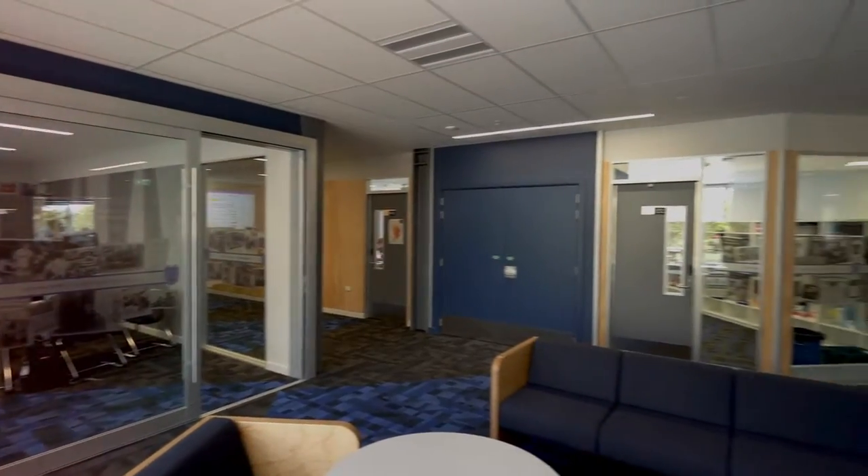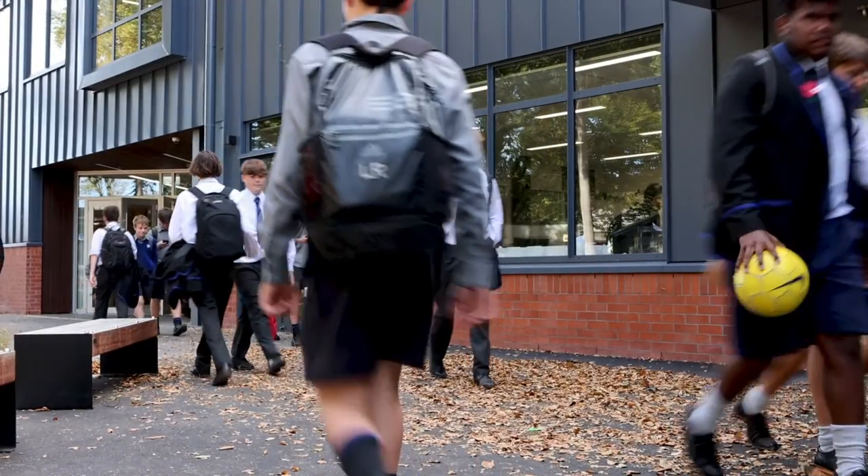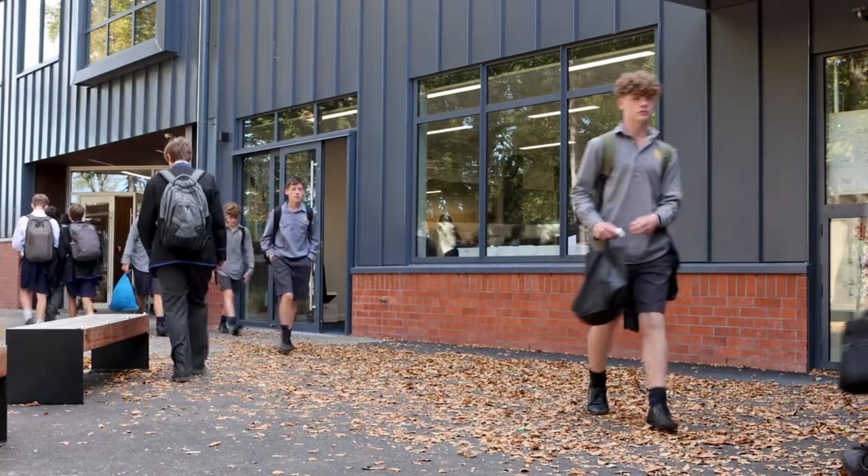When you walk into the building, it feels modern. The students love it, the staff love it, and there's a sense of calm about the building, and the furniture's a massive part of that. So when people walk in there, they go, wow, this looks amazing. The students really respect the environment because it is so good, and the furniture really adds to that.